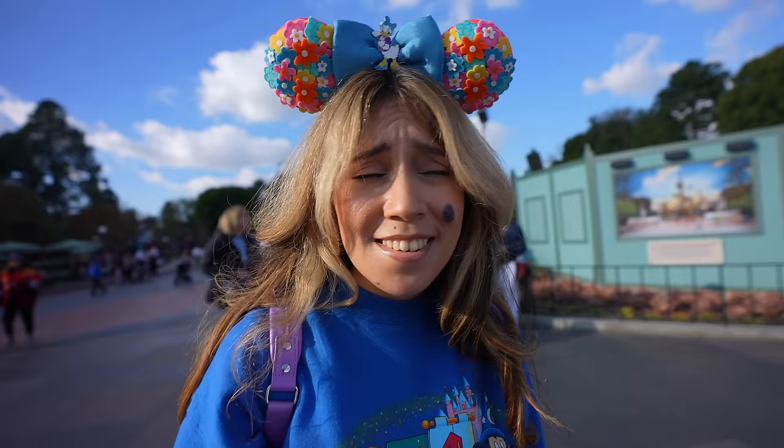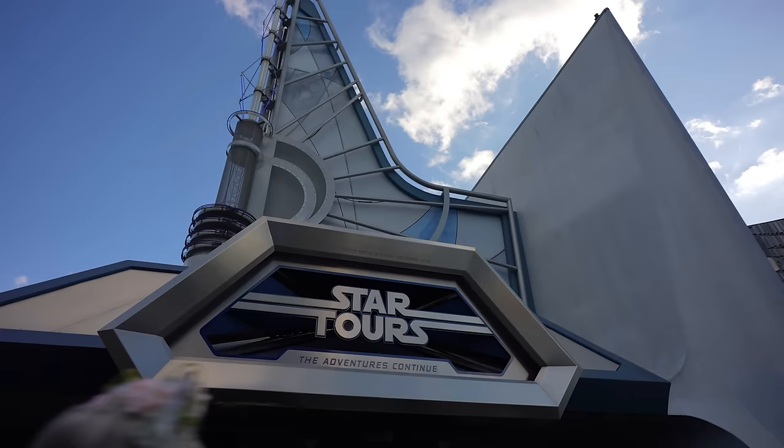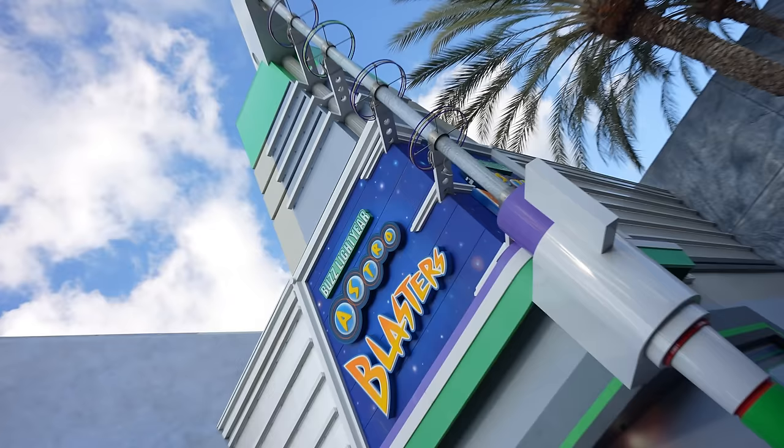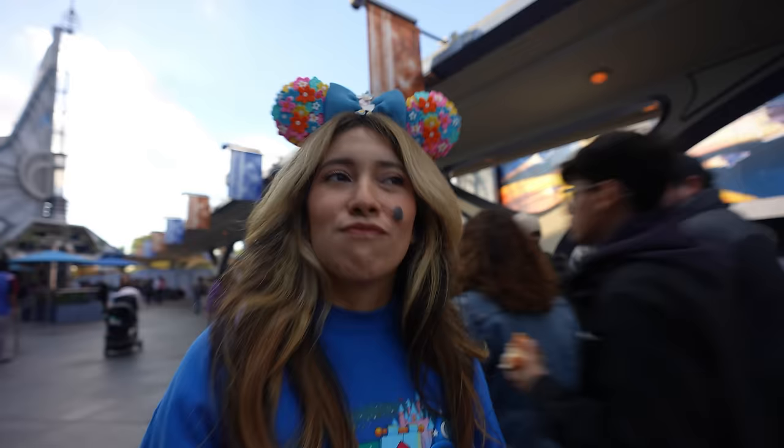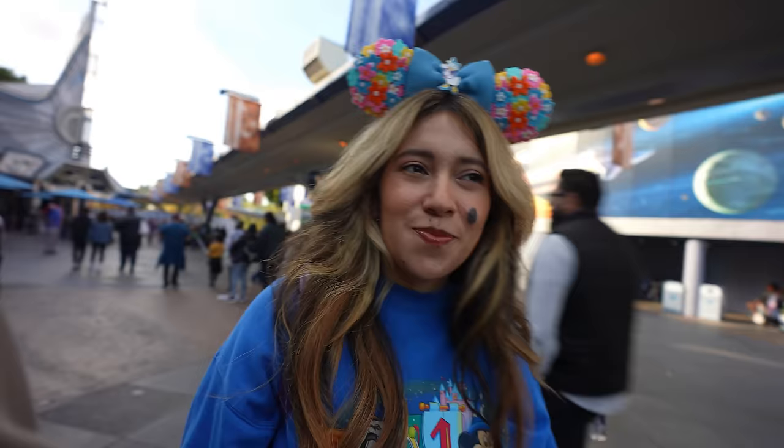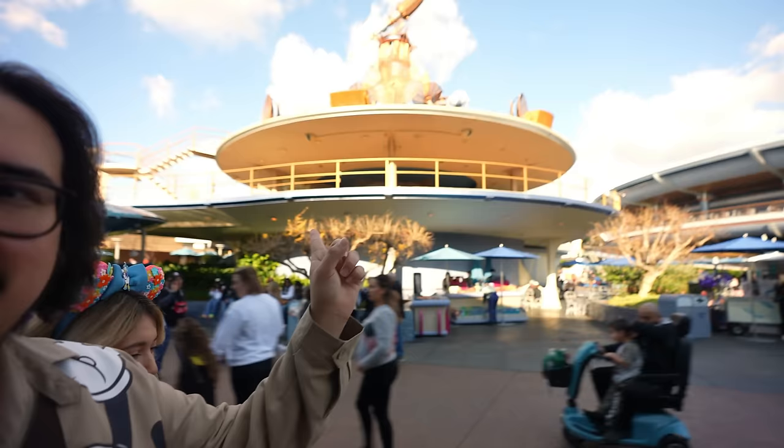D23 is this year in August, so hopefully they announce some good stuff for Tomorrowland. What do you guys think Tomorrowland needs? If you were an Imagineer yourself and you were going to work on this land, what do you think Disneyland's Tomorrowland needs? Let me know in the comments below. I think it needs more neon — I want this place to glow, like Vegas with all those bright lights. I want it to shine. We need some kinetic energy, some movement here. Maybe a new attraction. But it definitely needs something.